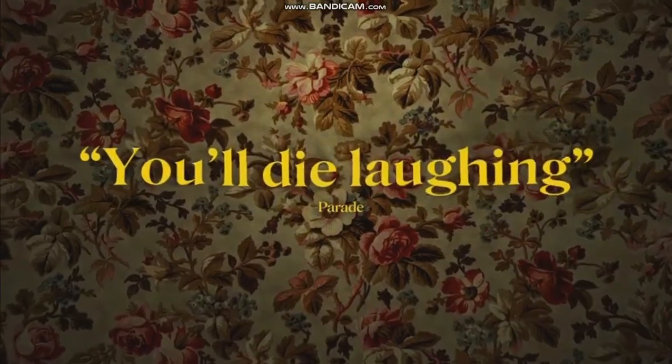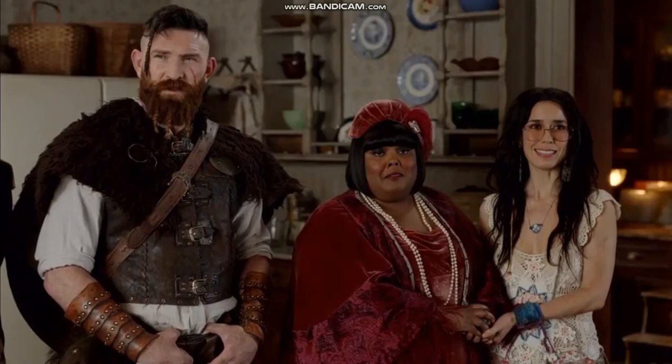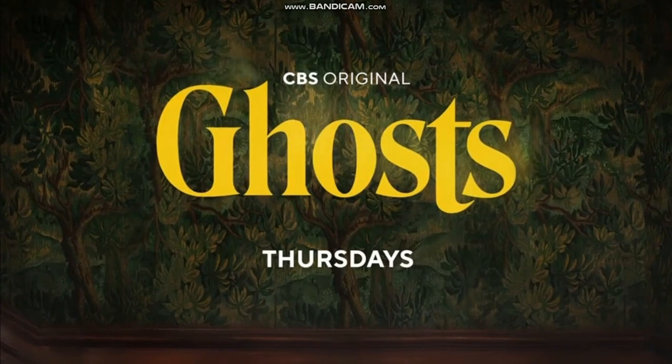There's one comedy that's a proven hit among both the living — "Are there any ghosts in here?" "No." — and the not-so-living — "I can't believe some people think this stuff is real." "Pete, you're a ghost." "Well, that's a fair point." Ghosts, Thursdays on CBS. And catch up anytime on Paramount+.